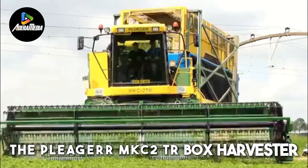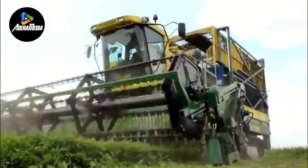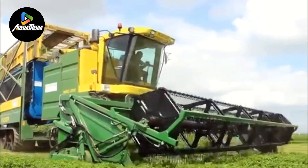The Plieger MKC-2TR box harvester represents an advanced agricultural machine specifically crafted for the efficient harvesting and initial processing of various crops, encompassing cilantro, morning glory, parsley, and fruit trees.